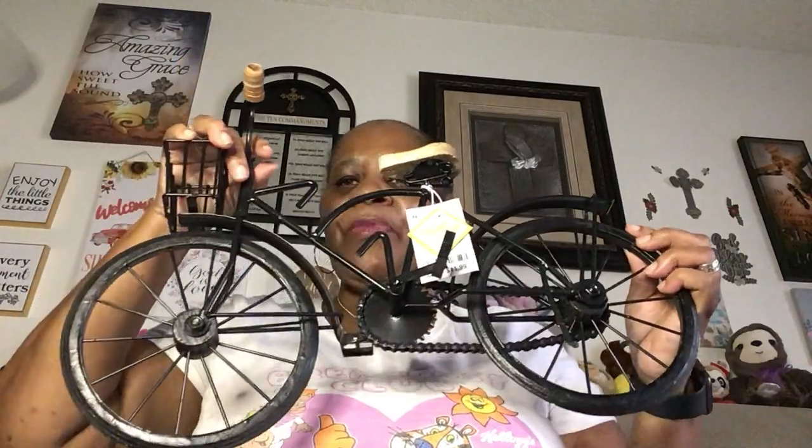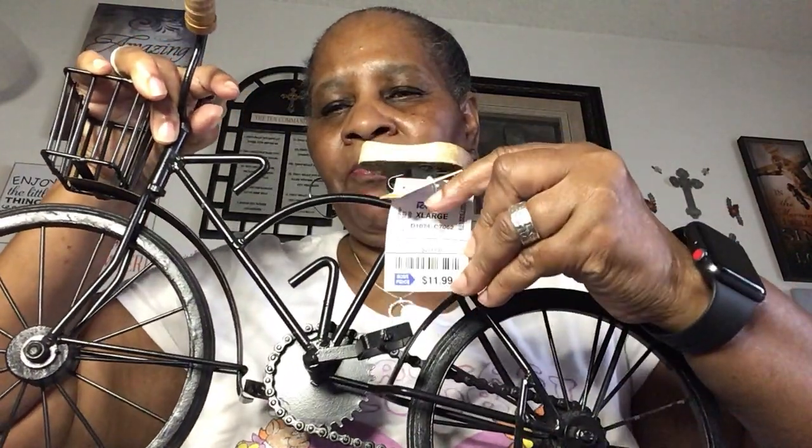I also picked up this cute little decorative bike. I don't know where I'm going to put it, but I've seen decor like this that costs way more money. This was $11.99. I love bikes — I have a bike in there that I call Old Girl, a really nice old-school bike I purchased from Walmart. I haven't ridden it in a while, but anyway, so I got that. Not sure where I'm going to put it yet.